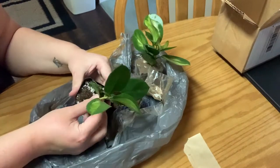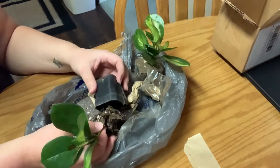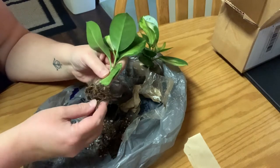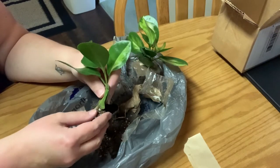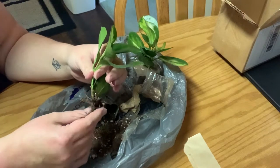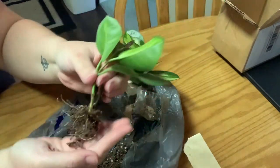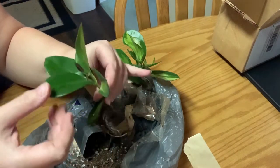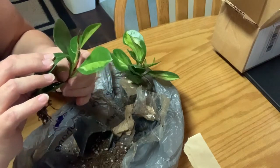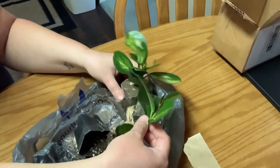So I figured we would take these out of these little nursery pots together and check out the roots. It definitely looks like they're recently potted up — there's not much of a root system here. Super delicate right now, but the roots do look okay. No black on those roots, so this one looks good. This is the one that has less variegation, and those two new leaves look like they are going to have a little bit of variegation on them, so that's good.